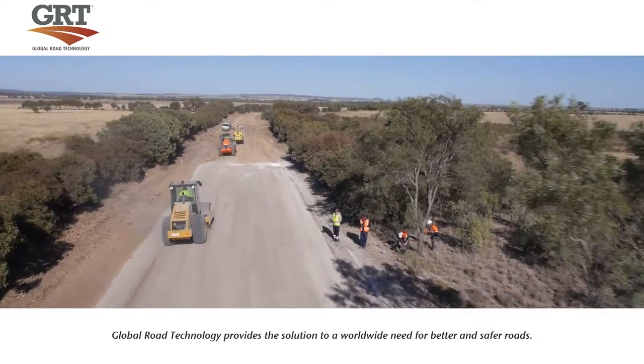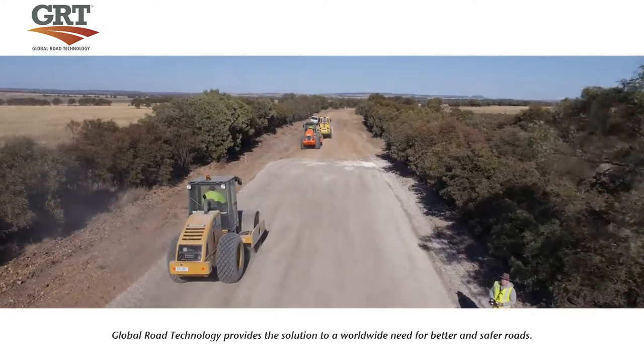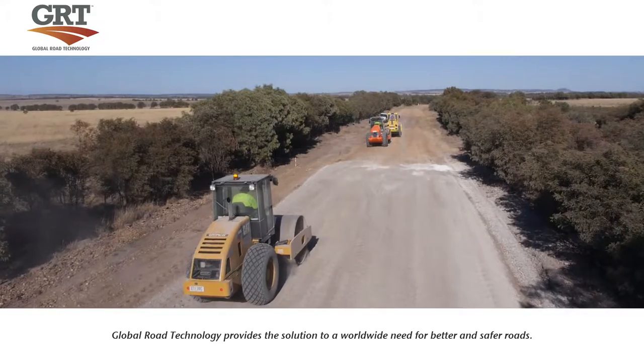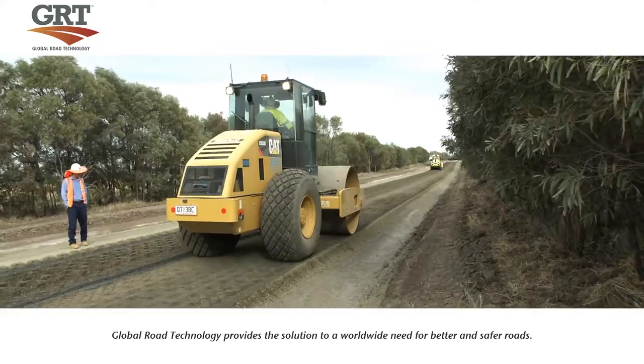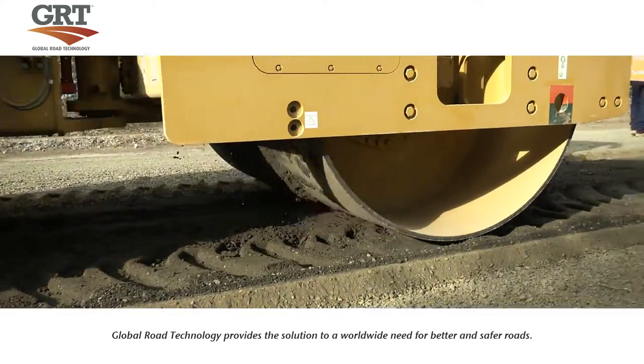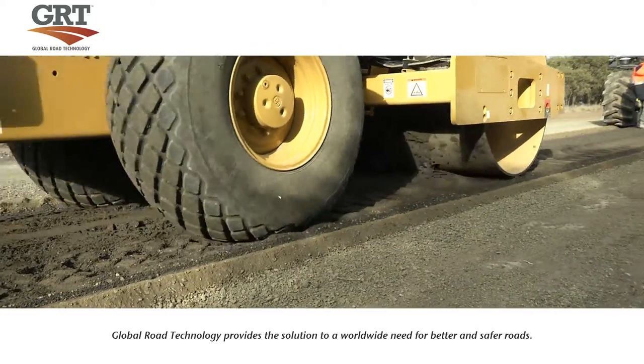After the initial compaction with the sheep's foot and pneumatic compactor, a large 20-ton vibratory steel drum is deployed. The drum's vibrations create immense pressure which gives us a nice smooth surface without corrugation.